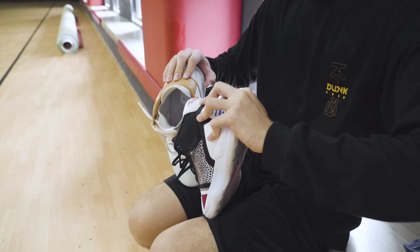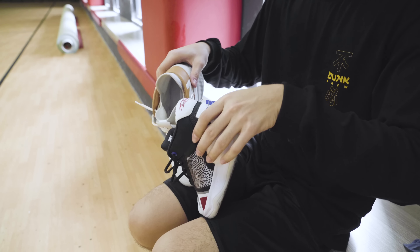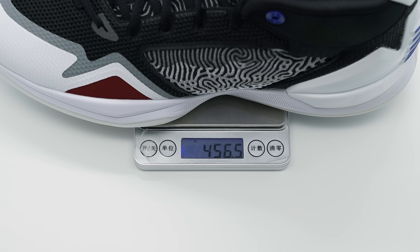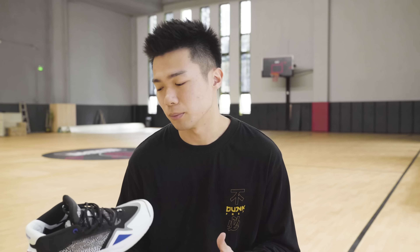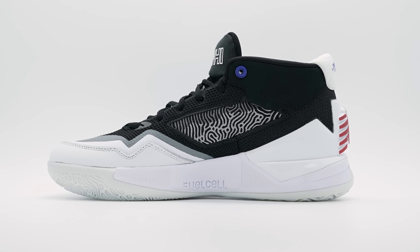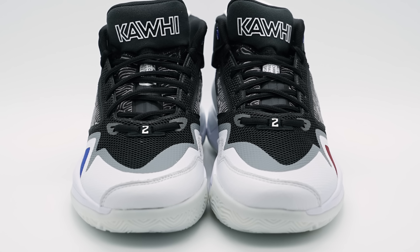这个纹路元素不仅仅出现在鞋身两侧，还出现在鞋舌，甚至鞋舌上Kawhi的字样里面也有暗纹，整个鞋子外底也采用了同样的元素，这就是这双鞋子的设计语言。这双鞋子单只44码是460克左右，对于一双中帮鞋来说还算可以，能够接受，不会非常重。我个人非常喜欢这一个黑白加红蓝点缀的配色，上脚也觉得挺好看。